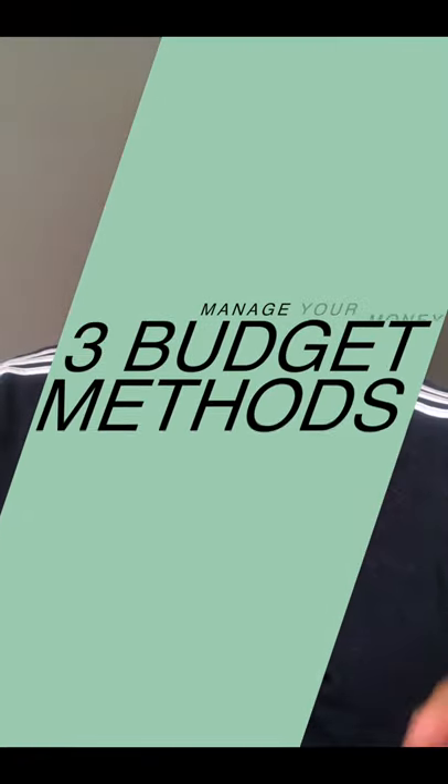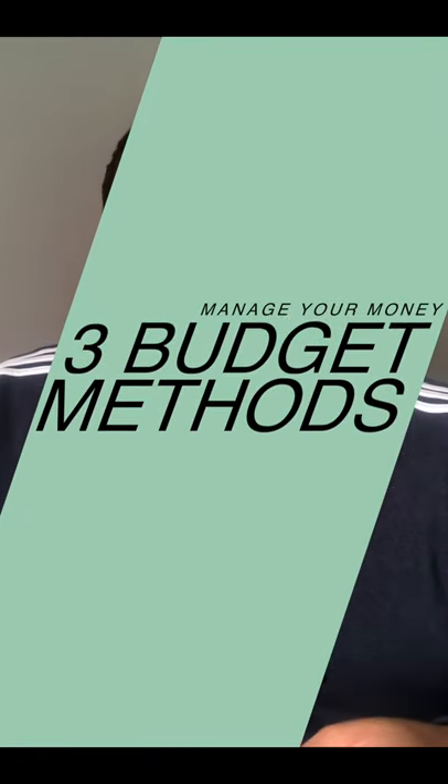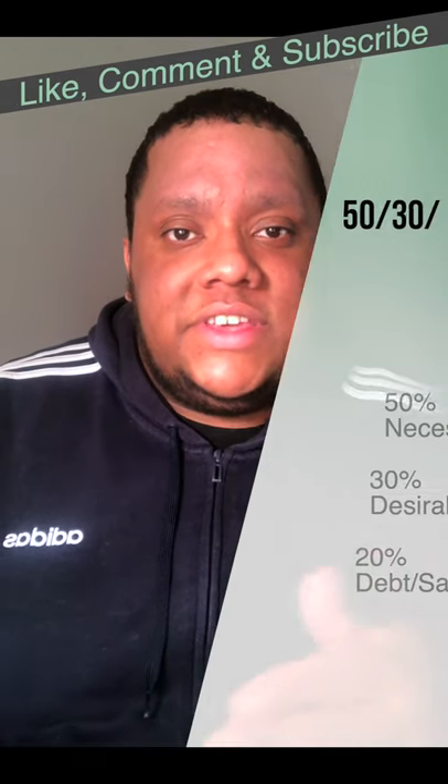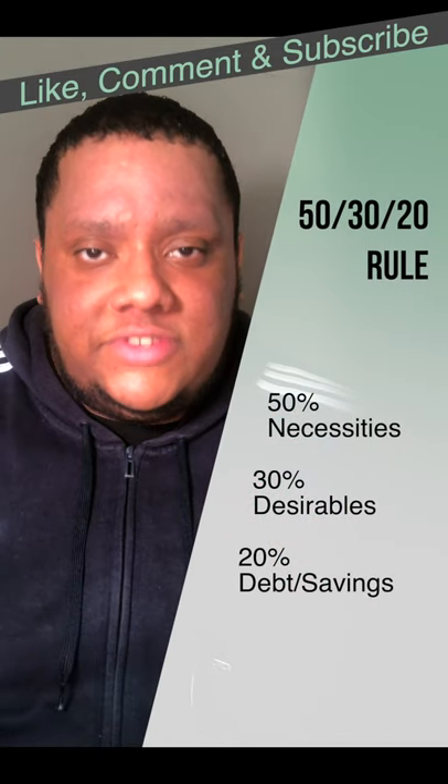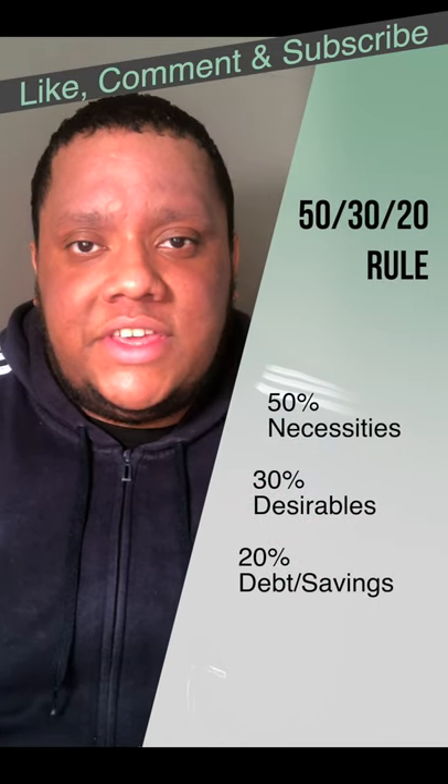Here are three budgeting methods you can use to start managing your money, to get out of debt, or to reach your savings goals in 2021. First is the 50-30-20 rule. Here you split your expenses into three categories. You put 50% into necessities — these are things you can't live without.